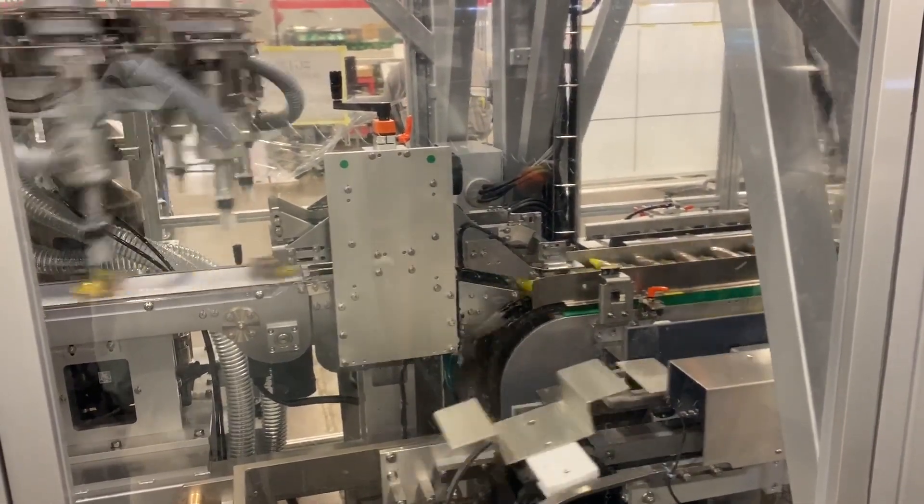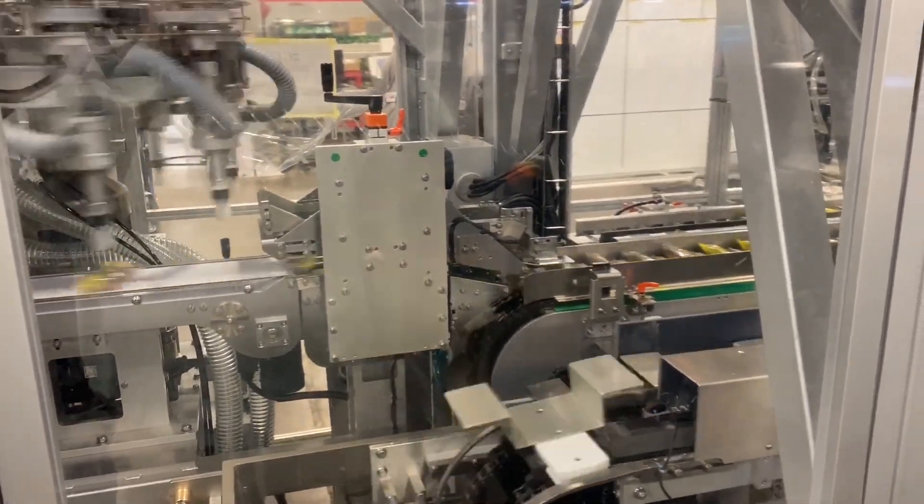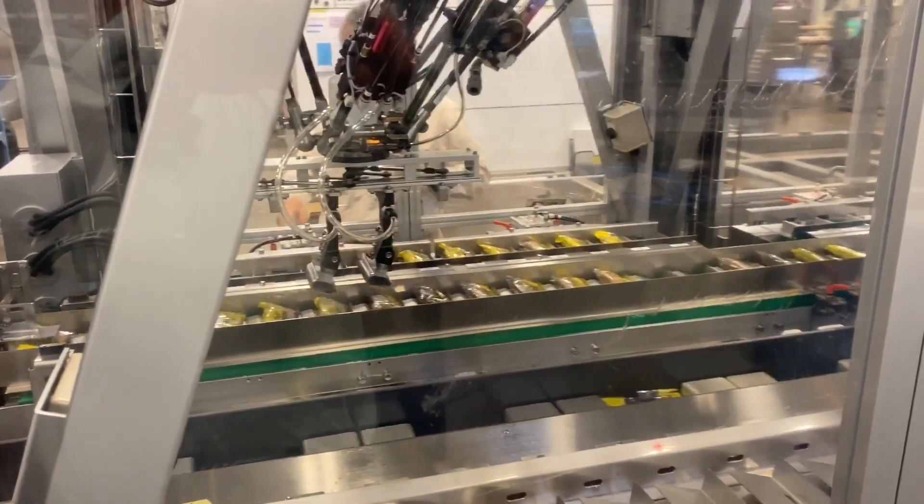This positive placement into the servo buckets allows us to reduce the number of Delta robots needed to perform the operation. As you can see, the Delta robots are placing some products aside into a buffer. This buffer allows the Delta robots to optimize the pick pattern.